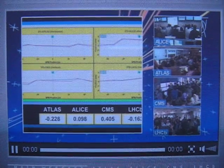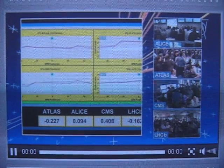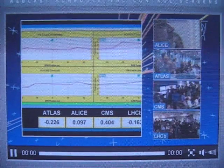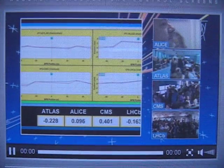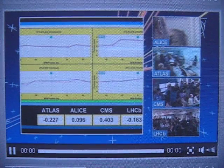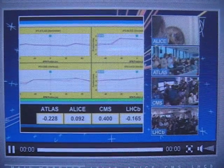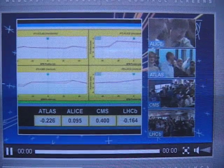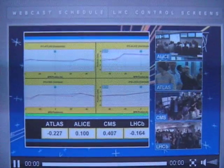Very soon the two beams are getting closer and closer. The counter is now very close to zero — alignment is coming in a matter of seconds. Before they have to declare stable beams, they will put in collision mode and adjust the beams after that.